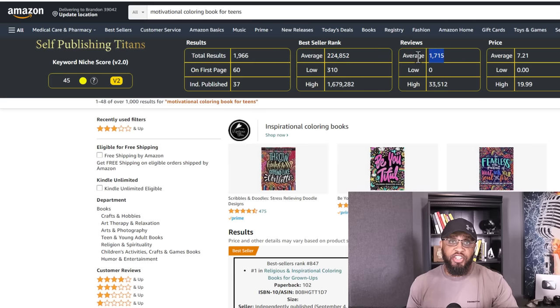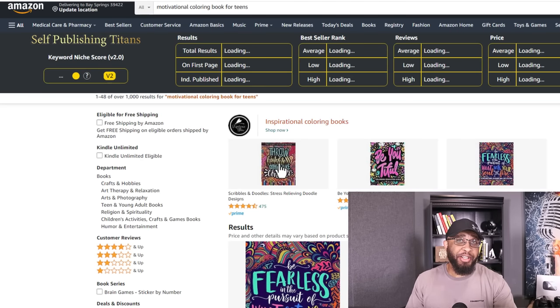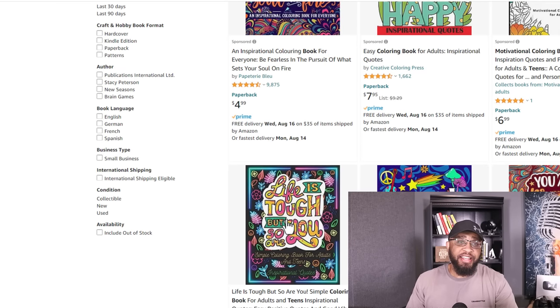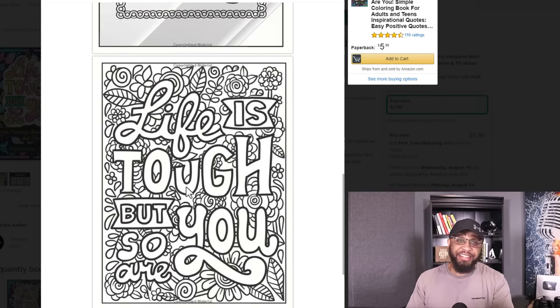The next thing you wanna do is look at your average reviews — this one right here has good reviews. The next thing to look at is the price. You can see the average price is a little over $7, and the highest price is about $20. You can price your book at whatever price you choose, but if you start out and price your book lower, you're probably gonna sell a lot of books right out of the gate. Then as you get more experience, you can raise the price. Let's take a look at one of these coloring books to show you what's possible. This one says 'Life is tough, but so are you,' and all it consists of is some text on a Mandala design. That's all.